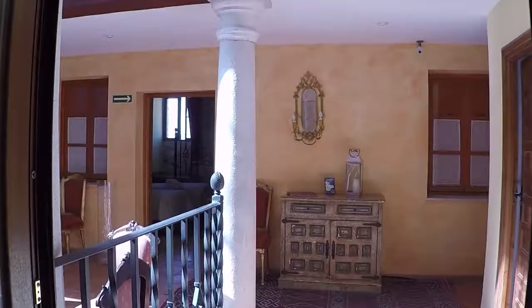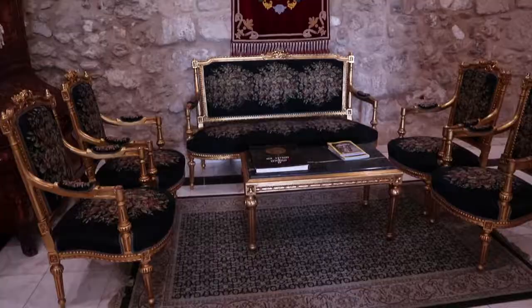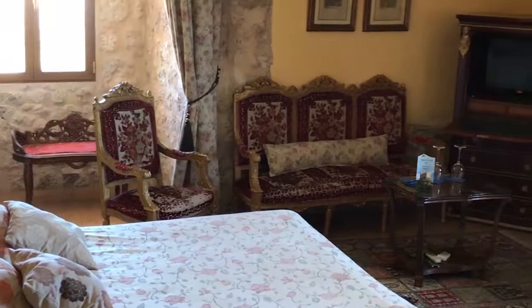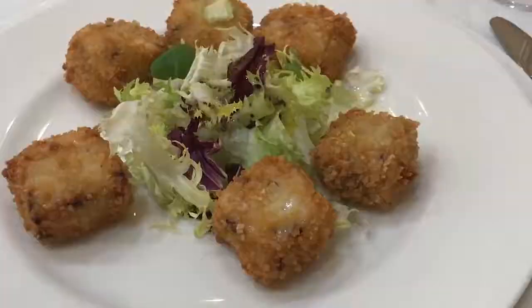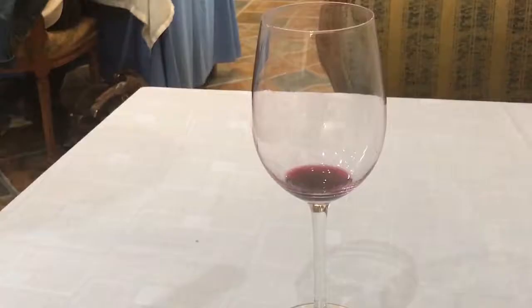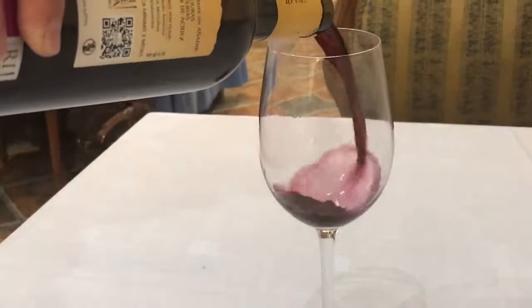The hotel has a naturally lit indoor patio, several areas to relax and read a book, comfortable rooms, and a relaxing terrace with stunning views of the surrounding countryside. It was lunchtime and I ordered some delicious croquetas with ham and cheese, paired with some tasty red wine.